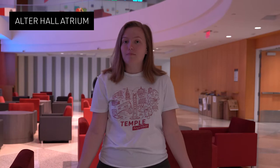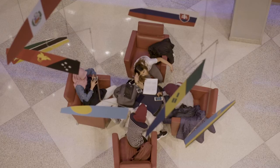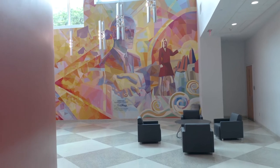We are currently standing in the Alter Hall Atrium, which is our main entrance to Alter Hall, home to the Fox School of Business. As you can see, it's a great communal space for meeting friends before classes. You can also see the flags behind me, which is just one of many art installations here in Alter Hall.